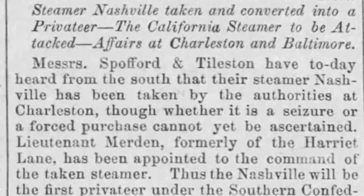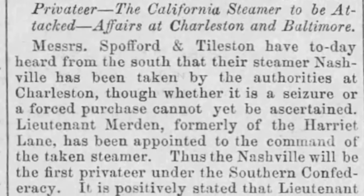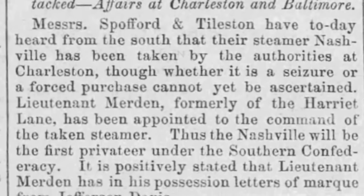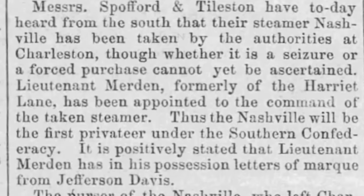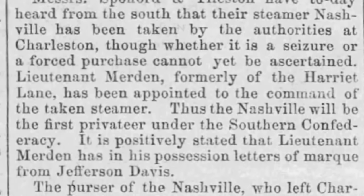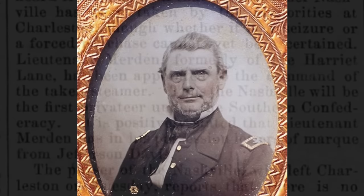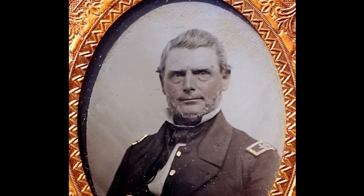The Lancaster, Pennsylvania Examiner reported on May 1st: "Misters Spofford and Toulston have today heard from the South that their steamer Nashville has been taken by the authorities at Charleston, though whether it is a seizure or a forced purchase cannot yet be ascertained. Thus, the Nashville will be the first privateer under the Southern Confederacy." The ship would indeed eventually become a privateer, but first it would serve another role.